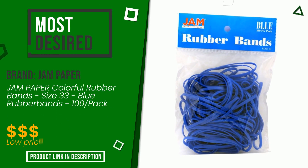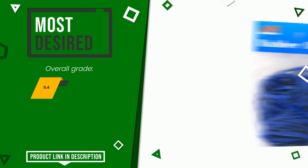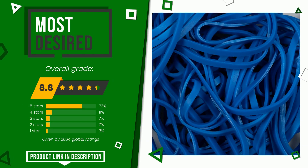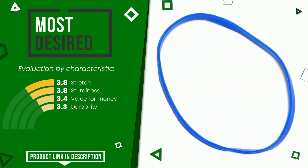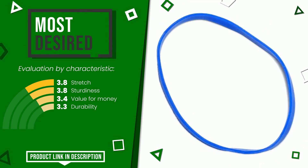Jam Paper made a product to which we gave a grade of 8.8 out of a total of 10 points. It is the most desired. Its main features are stretch, sturdiness, value for money, and durability. If you would like more information and would like to know the price of this item, click the link at the bottom of the video description.